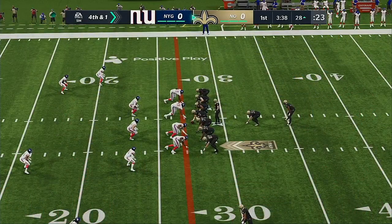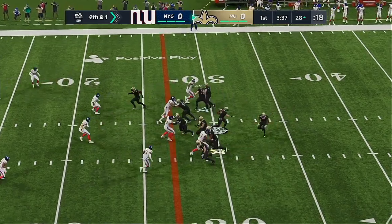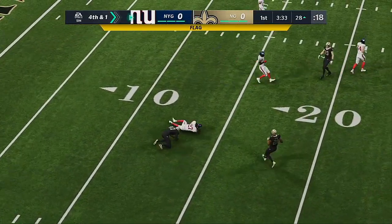On their first drive, the offense is staying out there. They're going to go for it on fourth. They'll go for it — it's Brees, looking for Thomas, but that's intercepted.